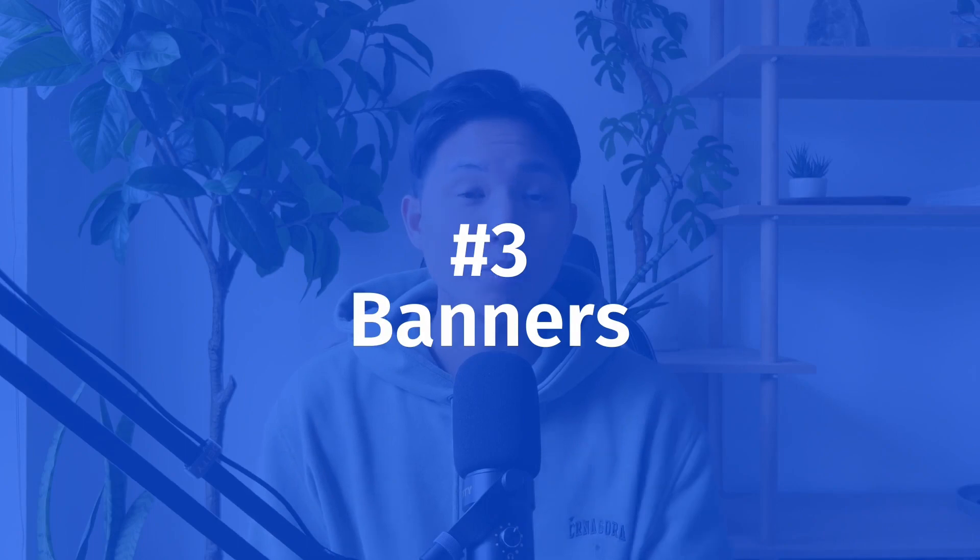Number three is banners. Why is this important? Having a well-designed Etsy banner is important for your shop because it's one of the first things that potential customers will see when visiting your shop. A well-designed banner can make a strong first impression, help establish a brand, and set the tone for the rest of your shop. So let's check out the same shop as an example.